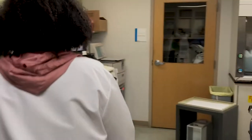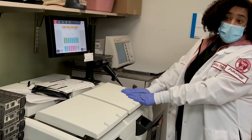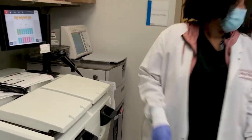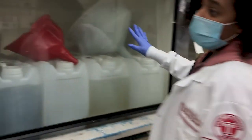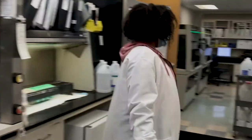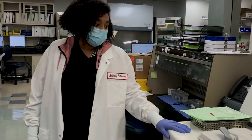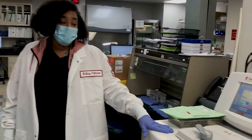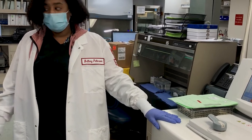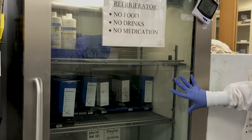These are the processors — this is where the tissue goes after it is grossed in the gross room. It is processed overnight and then taken over to the embedding center. These are fume hoods to dispose of hazardous or non-hazardous waste. Temple has a large volume so they have multiple processors. The fast processor is where livers, kidneys, or hearts are processed for same-day diagnosis.